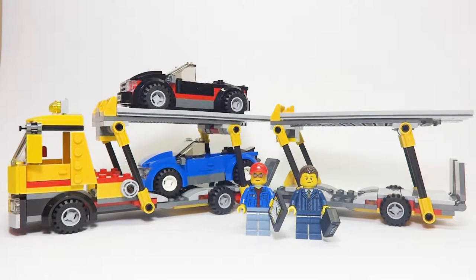The Highway Transporter is slightly different — a little bit bigger — but other than that, it's pretty much the same type of thing. So here is an overview of the entire set, with the two minifigures and the Auto Transporter itself.